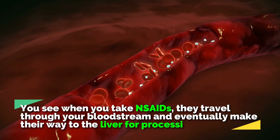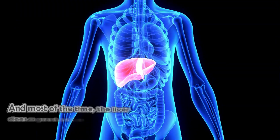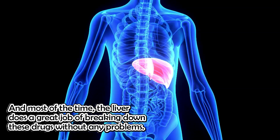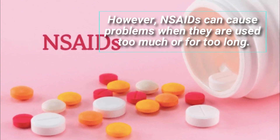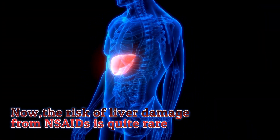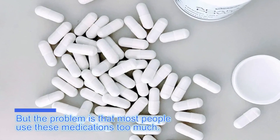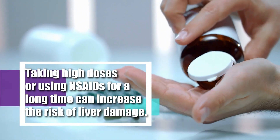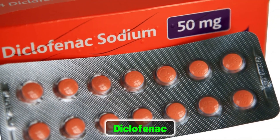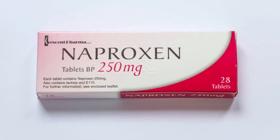When you take NSAIDs, they travel through your bloodstream and eventually make their way to the liver for processing. Most of the time, the liver does a great job of breaking down these drugs without any problems. However, NSAIDs can cause problems when they are used too much or for too long. Taking high doses or using NSAIDs for a long time can increase the risk of liver damage. In particular, diclofenac and naproxen have a higher chance of causing liver damage compared to other NSAIDs.